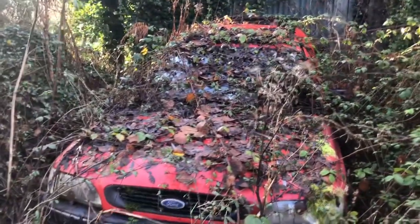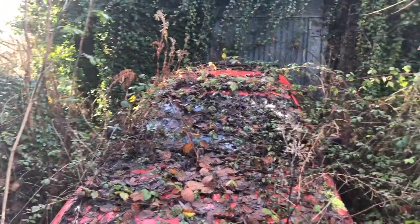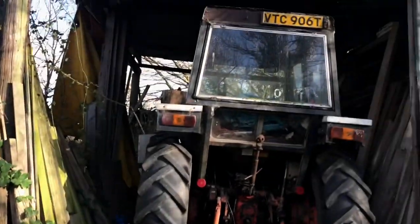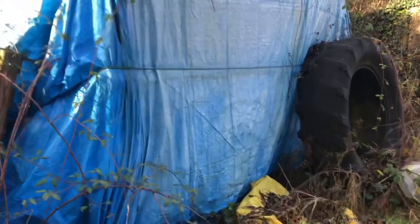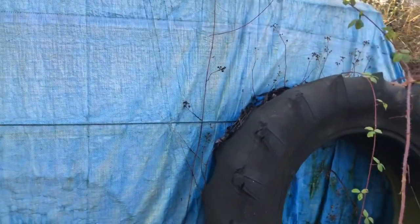Nice little guy. Overgrown, by the look of it. Big tractor — let's see that puppy. I reckon that's a lamb reaver. It's a sheep, is it? It's a lamb reaver, I reckon. Yeah, old lamb reaver.